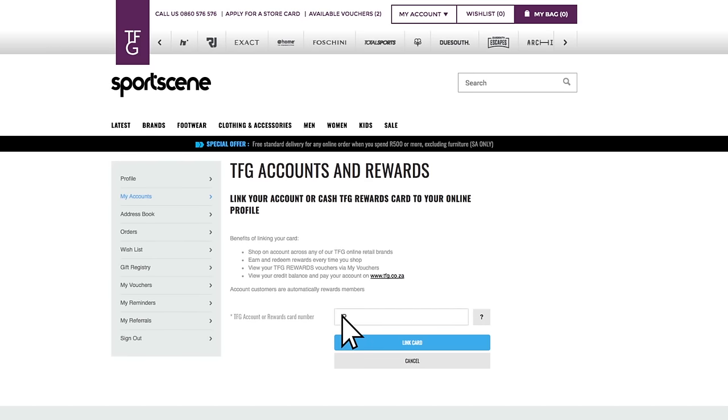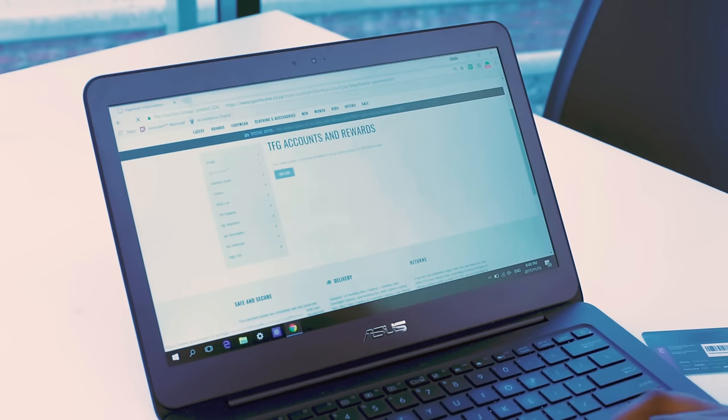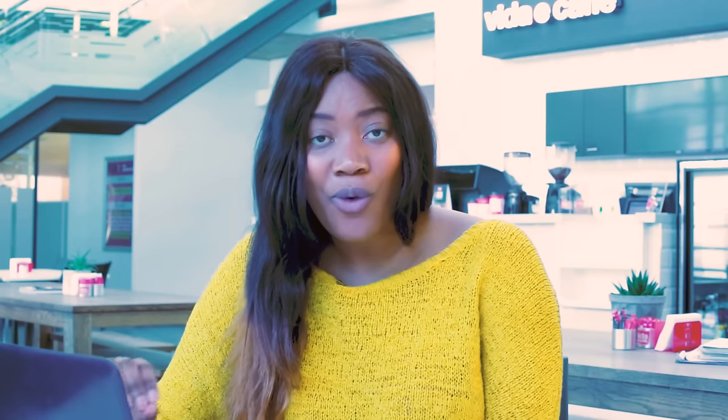Most cardholders probably already know about the cool perks, but did you know that you can literally connect your account or your TFG rewards card to your online profile and redeem those rewards in a snap? You can shop on credit, redeem exclusive reward offers, or be one of the first to find out about special offers. Membership is free and not that complicated.